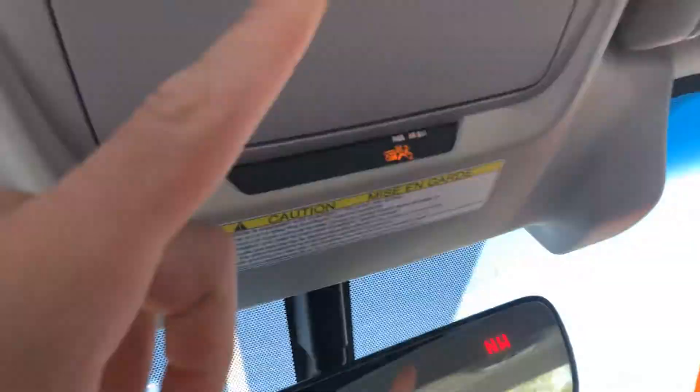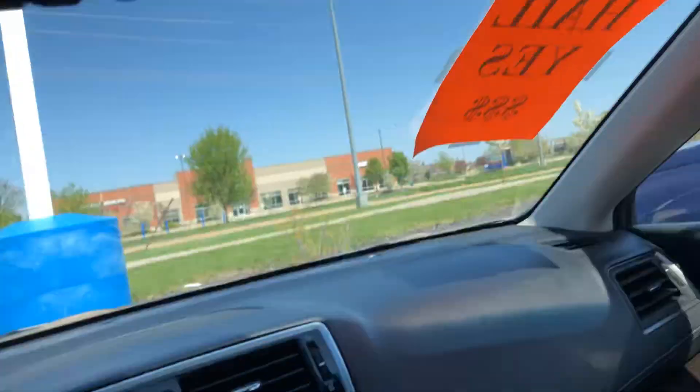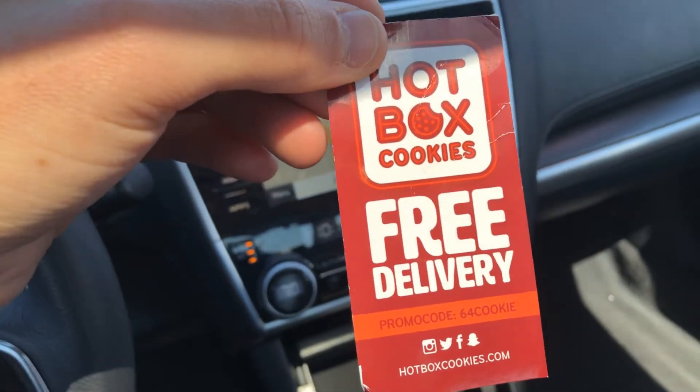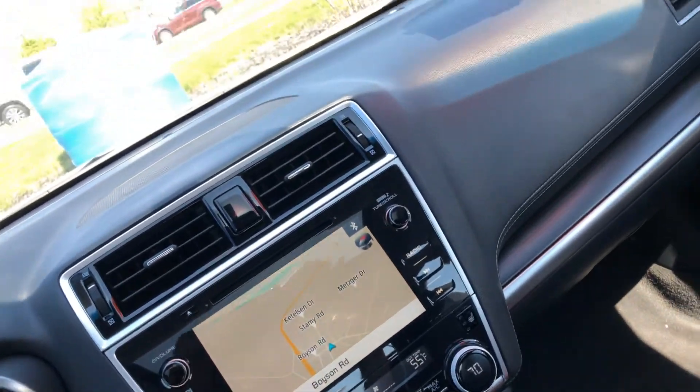You also have HomeLink to connect to your garage door openers, a compartment for sunglasses or anything like that, and — what is this — free delivery from Hotbox Cookies, and that one's going to be on me!